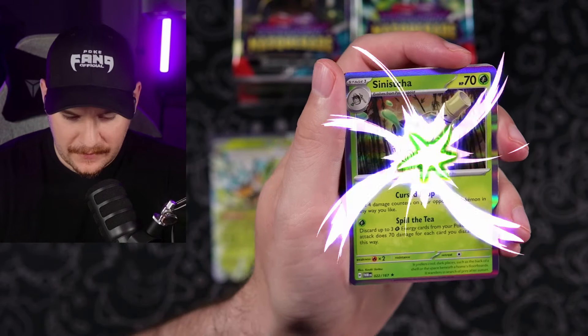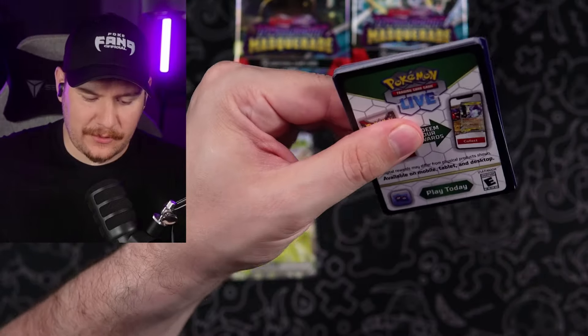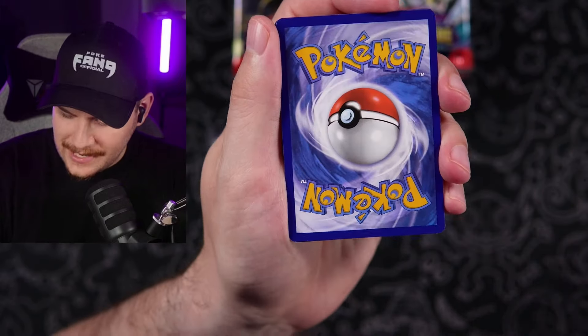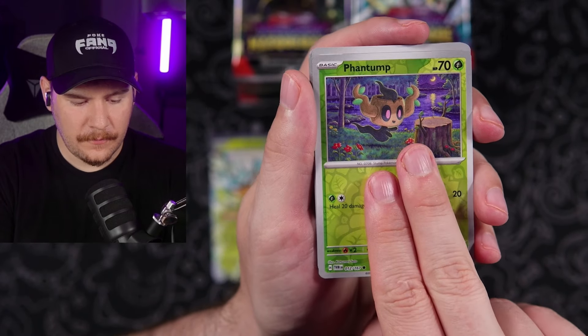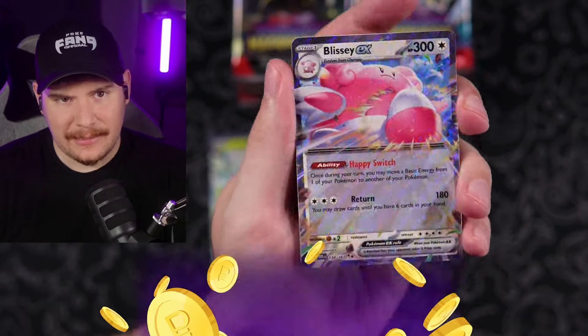One pull from like eight packs right now. Wow, these are pretty brutal pull rates so far. I mean, unless the rest of this thing is stacked, it's going to have to be psychic. Grass energy again — that is insane. You're not going to get a psychic this time in this box. Bantum, Litwick. Still no illustration rare. And a Blissey EX — regular double rare hit.